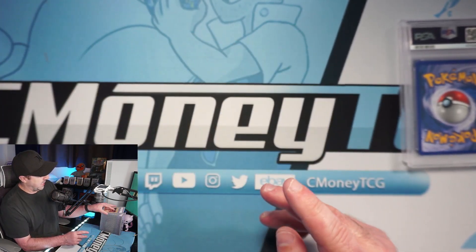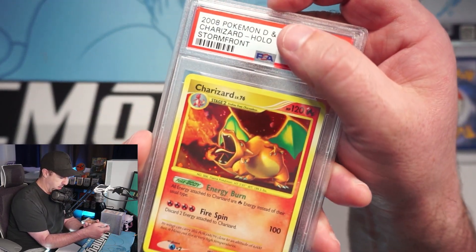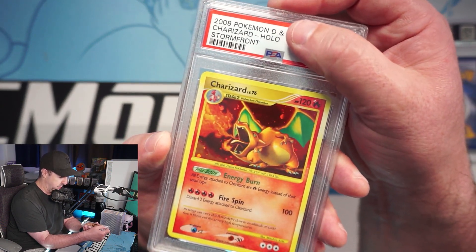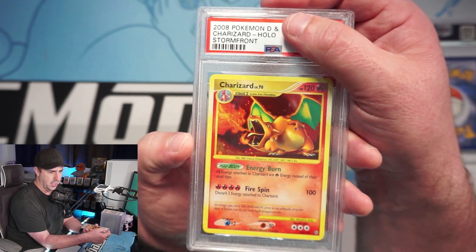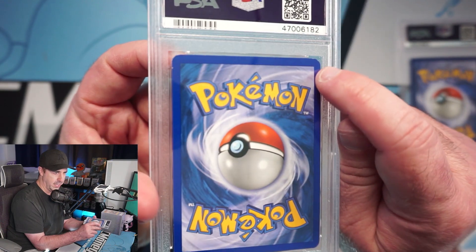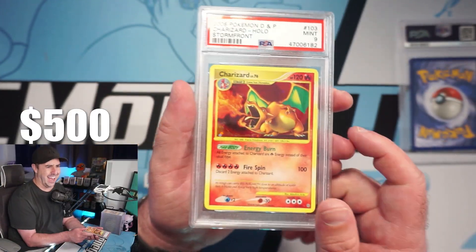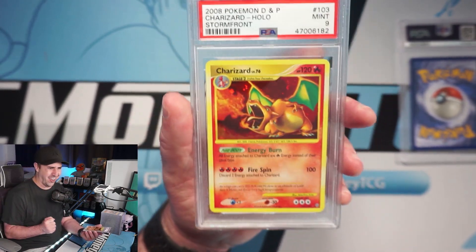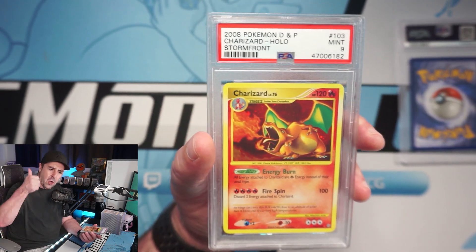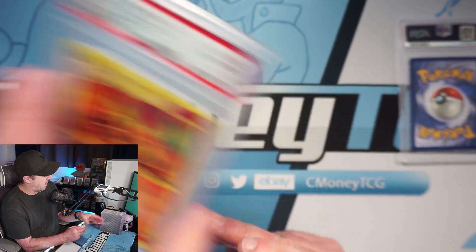Stormfront Charizard — one of my favorite and most underrated Charizards ever. The holo on this thing is spotless. I love this card — it's like the Base Set art reimagined from Diamond & Pearl Stormfront. The value on this is just going to keep going up as Diamond Pearl cards rise and get harder to find. The holo looks perfect, back has a little white spot so that probably docks it from the 10. PSA 9 Stormfront Charizard — let's go! Such an underrated Charizard!